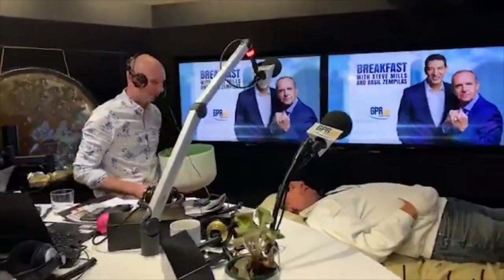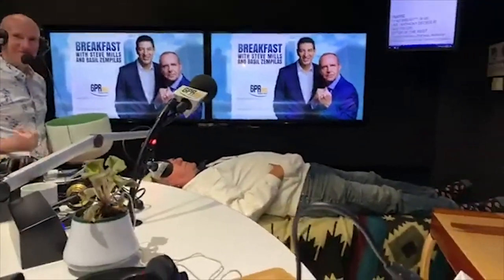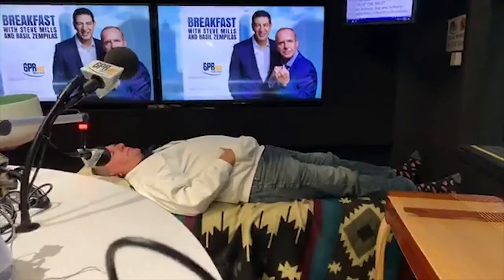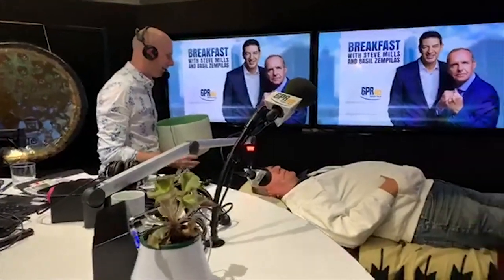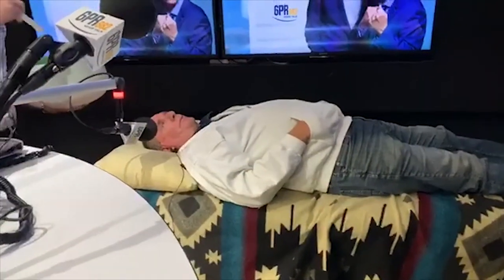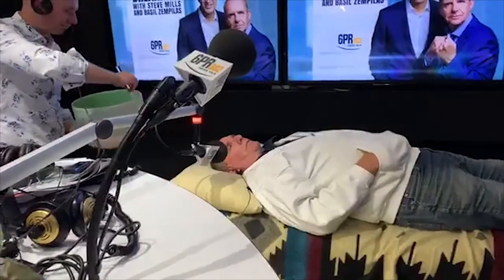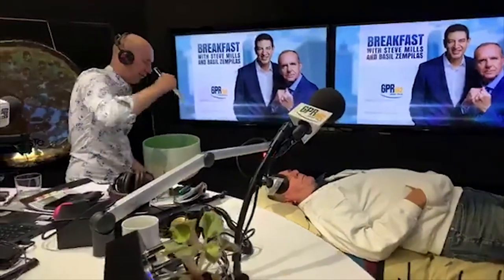Millsy, how are you down there? Very relaxed, thanks Basil. We're on Facebook Live — if you'd like to go onto our Facebook page, 6PR Breakfast, you'll be able to see Millsy's healing session. So we are in your hands, Andrew. Okay, Millsy — start off some deep breathing through your nose, really deeply. Hold that air in your lungs for about four seconds, then breathe out through your mouth. Begin a nice steady stream of breathing, and as you're breathing, perform a very thorough body scan and look for the source.